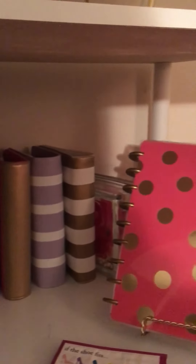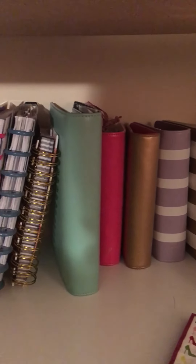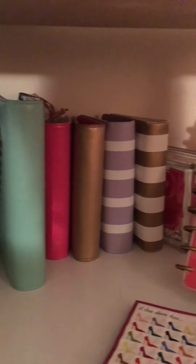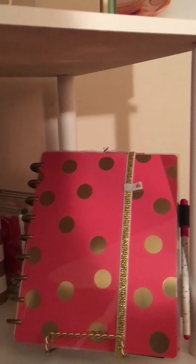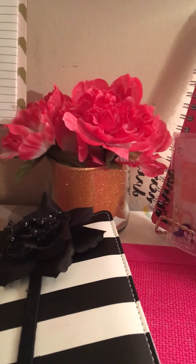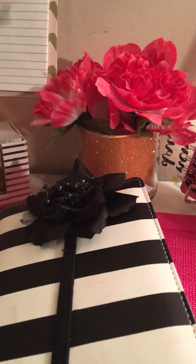So that is just a look at my little up-and-growing planner collection. I definitely plan to add more — definitely another Happy Planner, and there are a few other things I have in mind. But one step at a time — I'm not going broke buying planners! I hope you all enjoyed that little glimpse at the collection. I'll be back later on either this week or next week with another planner-related video. I hope you all enjoyed, and I'll talk to you real soon. Bye!